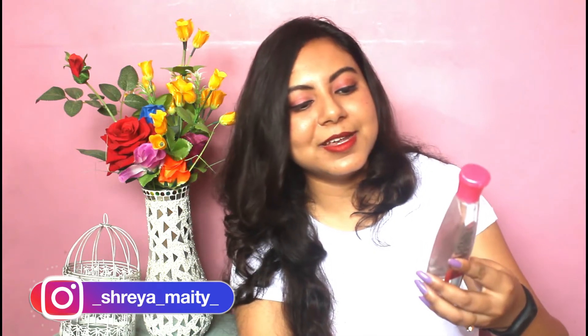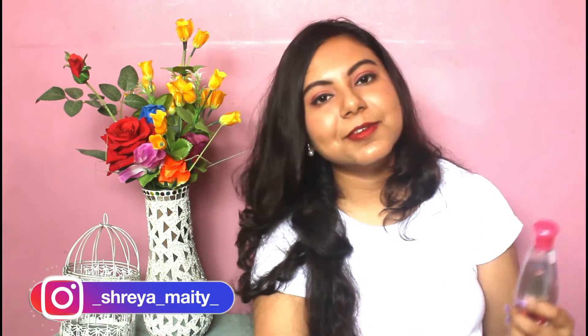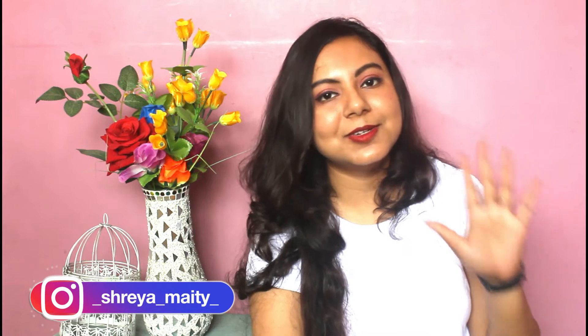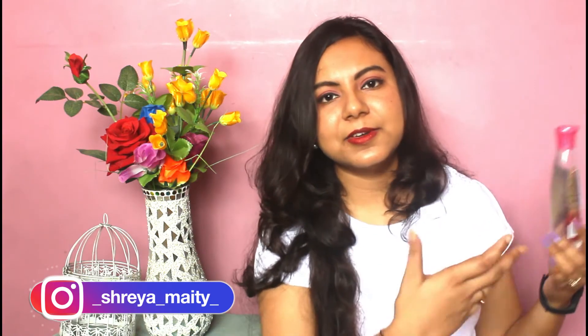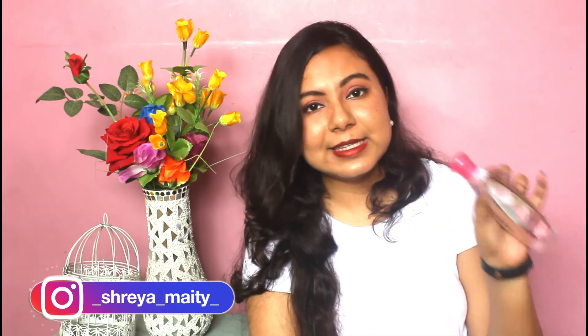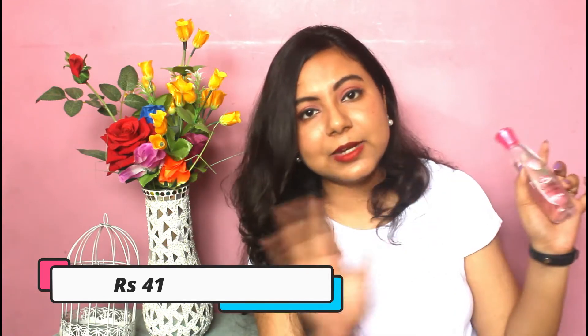The first product is the Dabur Gulabari Premium Rose Water. My previous rose water had already expired so I opted for another one. This is a basic one which I think everybody should have. It also comes in various different kinds of bottles these days — a spray bottle and others — but I opted for the basic one. The price of this one is rupees 45 and it is 120 ml; I'll mention all the prices on the screen.